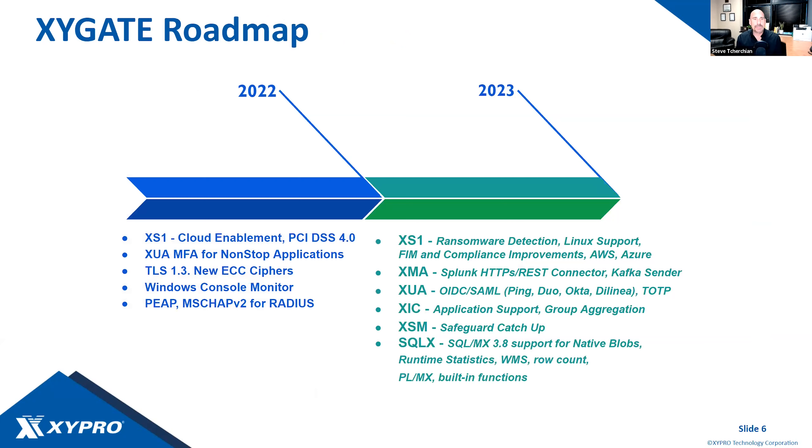Highlight of our roadmap: in 2022, our focus was on Security 1 cloud enablement, allowing you to run Security 1 on-premise or in the cloud — either a private cloud or Zypro's cloud. We also delivered enhancements around XUA multi-factor authentication, TLS 1.3 along with new ECC ciphers, Windows console monitoring, and modernizing authentication protocols.